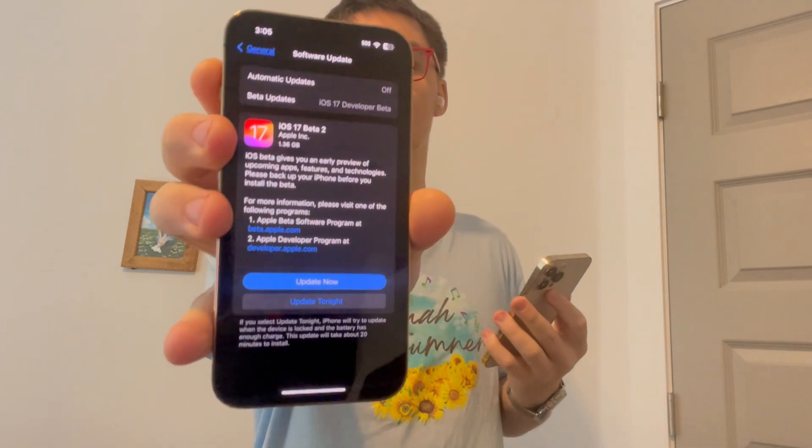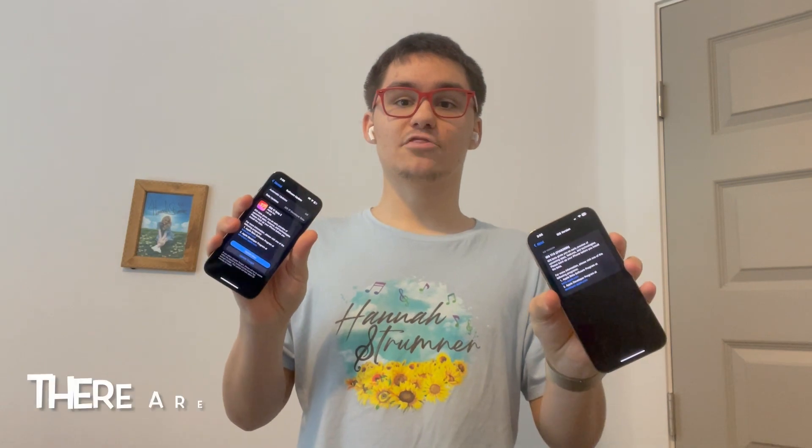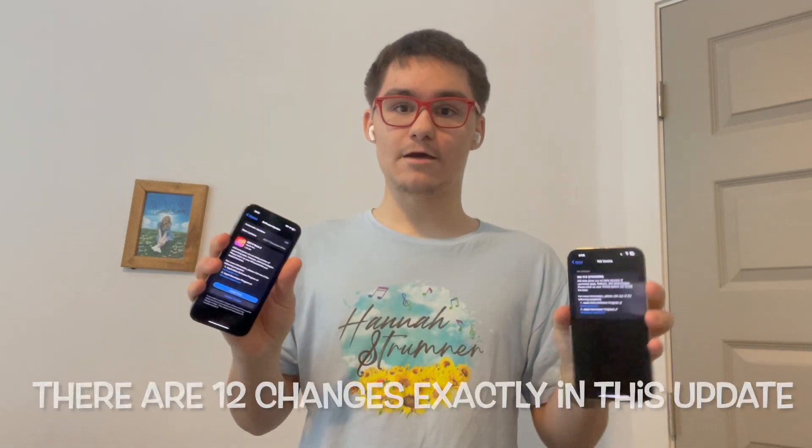Hey guys, Garrett here from iOS Pro. Today Apple has released iOS 17 Beta 2 to all developers. It came in at about 1.36 gigabytes on my iPhone 13 Pro and 13 Pro Max. The build number is 21A5268H. There are more than 10 to 13 changes in this beta that I want to go over with you guys today, so let's get started.